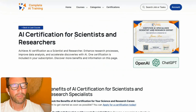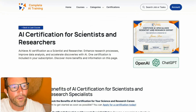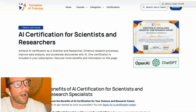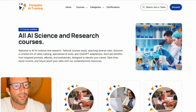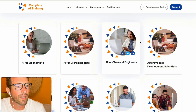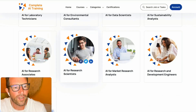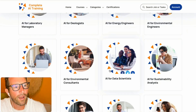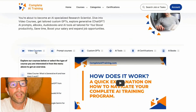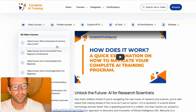Let me quickly run through the several steps you have to do in order to become a certified AI specialist, scientist, and researcher. If you take one of our science and research courses — we have all these different jobs: microbiologists, chemical engineers, energy engineers, geologists, data scientists, research scientists, et cetera — for example, if you click the AI for research scientist job, you will get all the video courses that help you understand all the basics of AI.